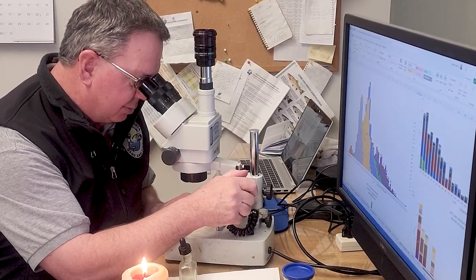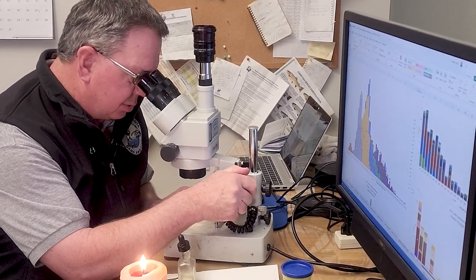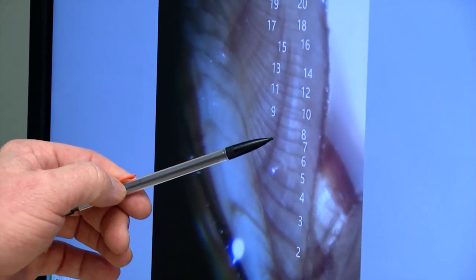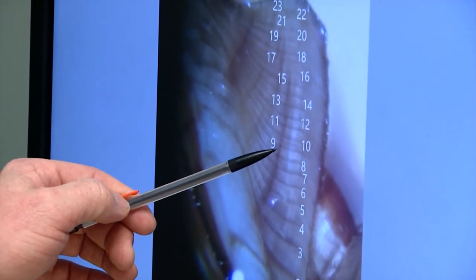Every year, fisheries biologists on Lake Sakakawea age walleyes, saugers, salmon, and smelt. We're visiting with fisheries supervisor Russ Kinsler to find out why this process is important. I'm Mike Anderson with the North Dakota Game and Fish Department.